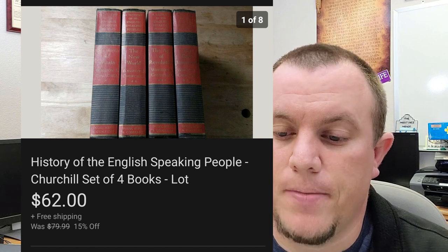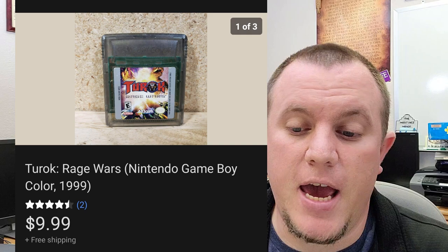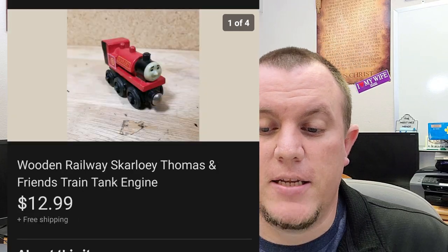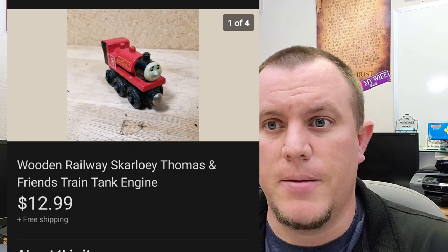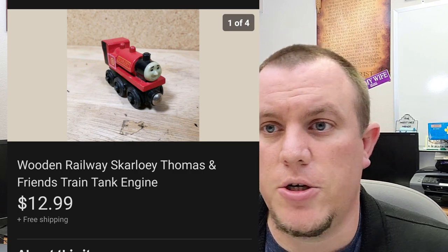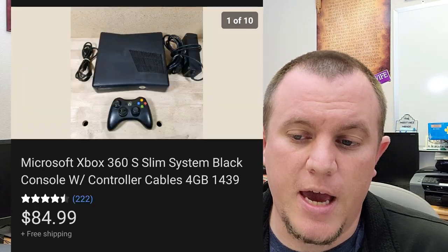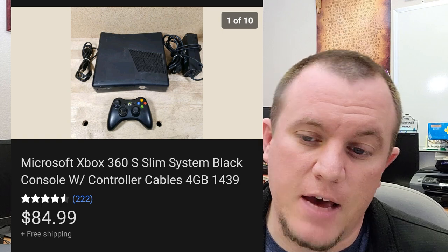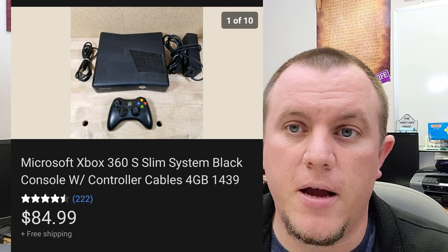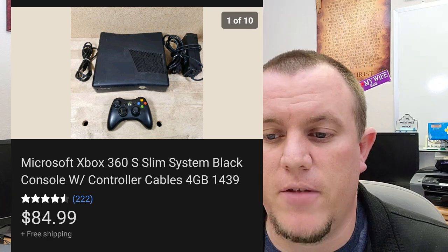Alias Season 4 sold for $10.79 — just a DVD set. Turok Rage Wars for Game Boy sold for $10 shipped. We have a Scarlett, Louie, Thomas and Friends train — I'll usually part these out individually. This one sold for $13 shipped. Here's an Xbox 360 Slim four-gig with the controller — this one sold for $85 shipped. So from $67 without a controller, throw one in and now you're at $85 shipped. This one actually sold quicker with the controller, so definitely worth doing.